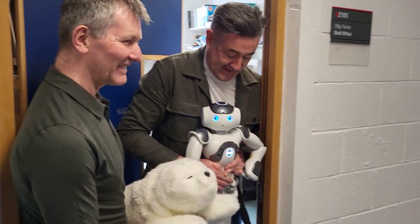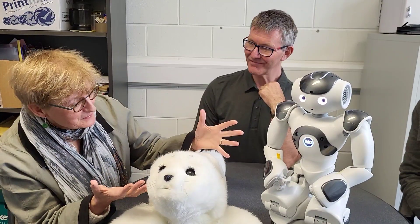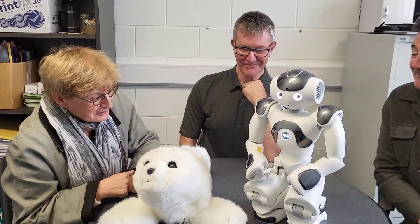Hello everybody, you'll never guess who we're going to meet this week — our social robotics friends. Introduce me to these guys, tell me about them, how do they work?